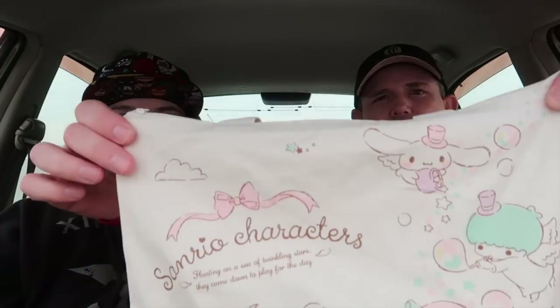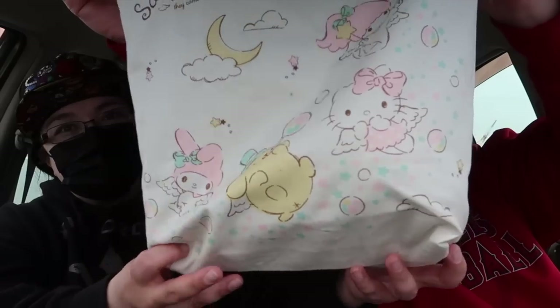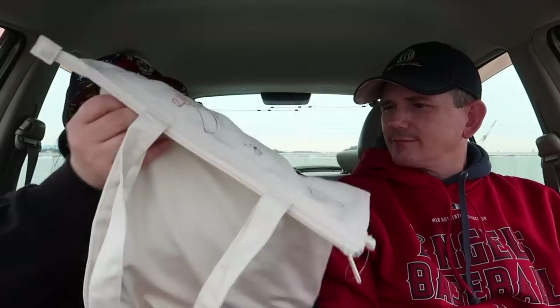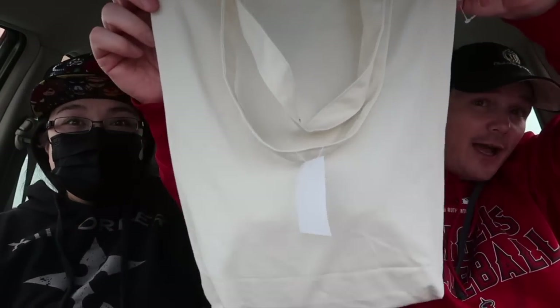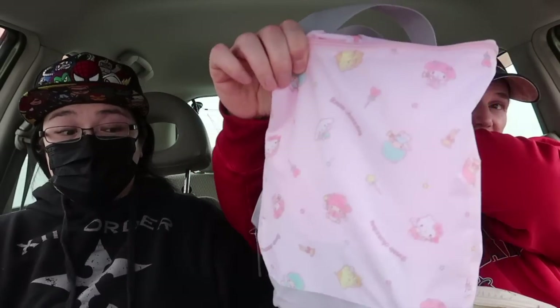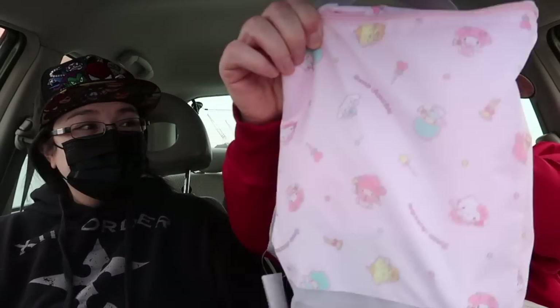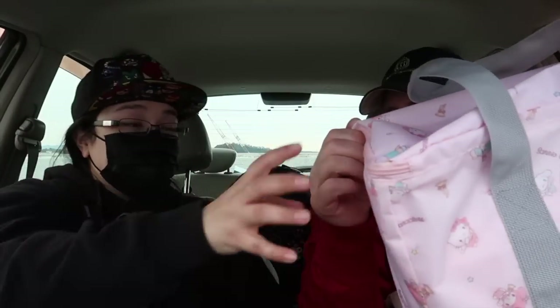So what kind of lucky bags do we have, you might be wondering? Our very first bag — it's a Sanrio lucky bag. So it's a $20 mystery bag from Sanrio. And then we have the $30 bag — it's big, not skinny. This is the $30 bag.